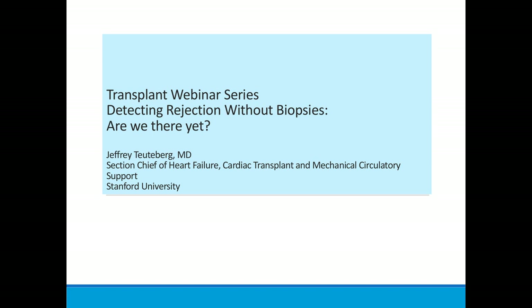Our next speaker is Dr. Jeffrey Teuteberg. He's an Assistant Professor of Medicine and Section Chief of Heart Failure, Cardiac Transplantation, and Mechanical Circulatory Support at Stanford University. He joined the Stanford faculty in July 2017 after spending the prior 12 years at the University of Pittsburgh Medical Center. He specializes in advanced cardiomyopathies, cardiac transplantation, and ventricular assist devices. He graduated from the University of Chicago Pritzker School of Medicine in 1992, completed his internal medicine residency and general cardiovascular fellowship there, and received his heart failure and cardiac transplant training at Brigham and Women's Hospital. He is currently President of the ISHLT Board of Directors.